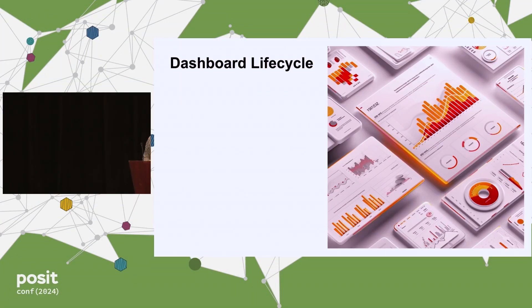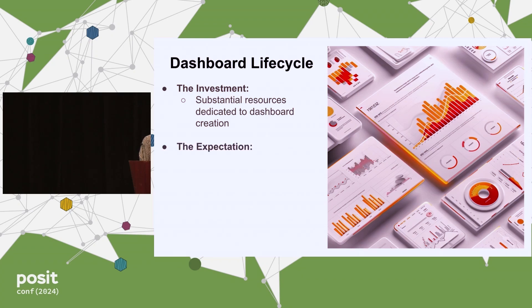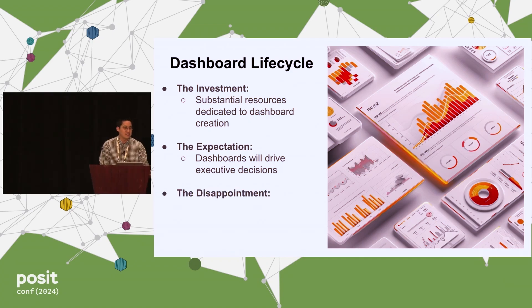Imagine you're tasked by your stakeholders to develop a dashboard to get all the information they could possibly want. So you spend weeks gathering the data, making sure everything is there, and then you actually go to deploy it thinking they're going to have all this information at their fingertips. But when you actually deploy it, they never use it and it ends up collecting dust.